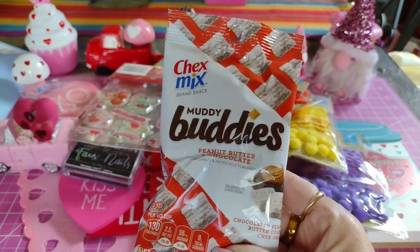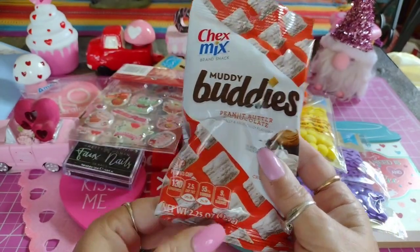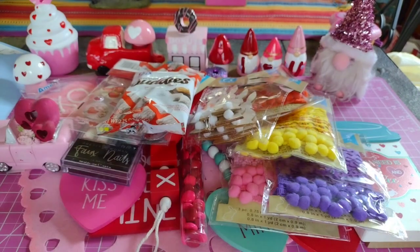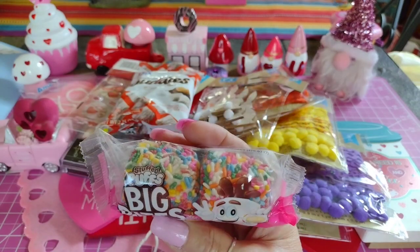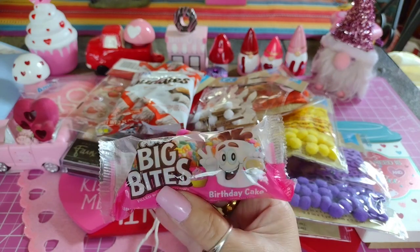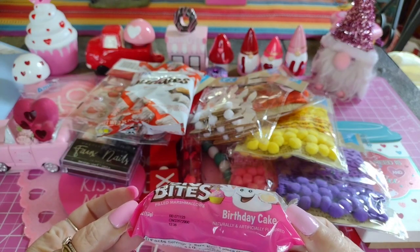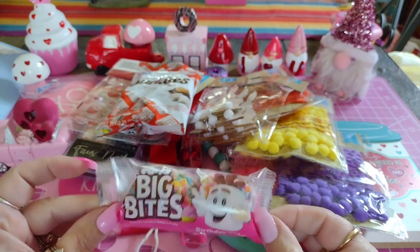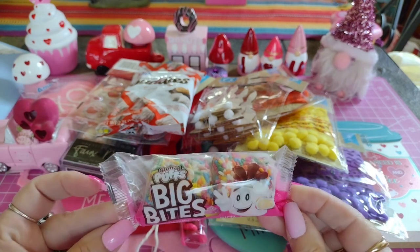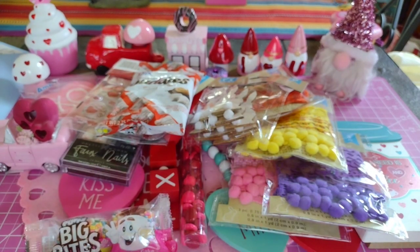I got some Chex Mix Muddy Buddies - peanut butter and chocolate. These are so good for a little snack; 2.25 ounces. You can make them yourself but I just don't do that. I also picked up these Stuffed Puffs Big Bites Birthday Cake marshmallows - I thought that was cute and it might be tasty. Honestly it's not really worth a dollar twenty-five, but I went ahead and got it anyway.